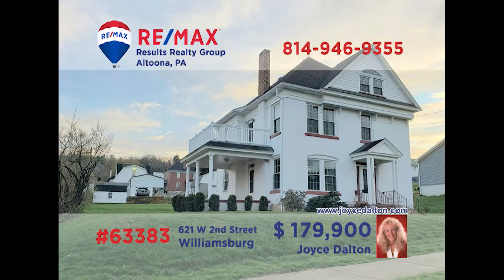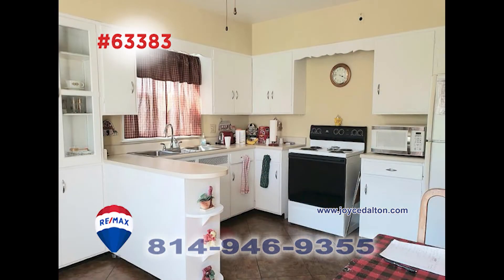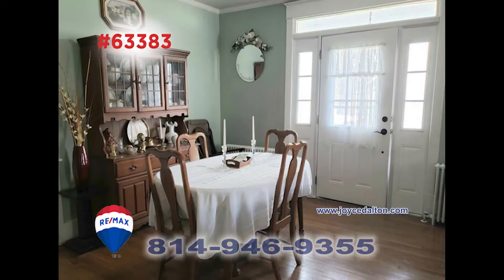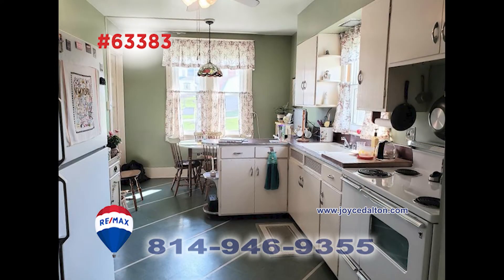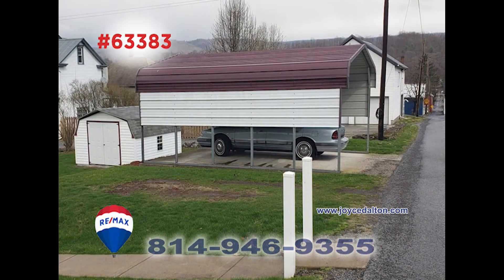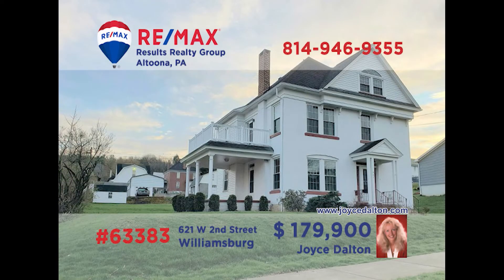RE-MAX Hall of Fame award winner Joyce Dalton is ready to help you boost that real estate portfolio with this apartment building. Consisting of two units, this Williamsburg property features a first-floor apartment with two bedrooms, a living room with fireplace, spacious kitchen, and formal dining room. The upstairs unit also features two bedrooms, an eat-in kitchen, and a large living room. Additional features include a carport, shed, and much more. Contact Joyce for all the details.